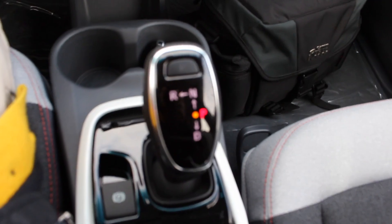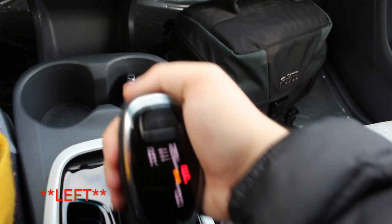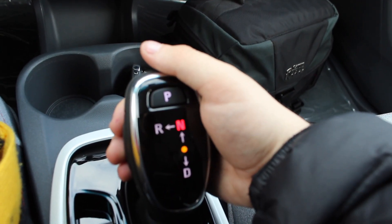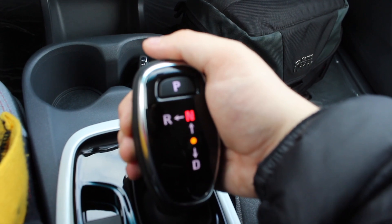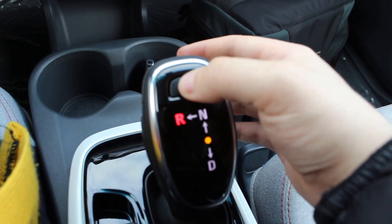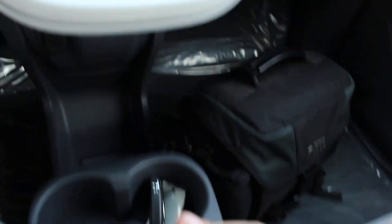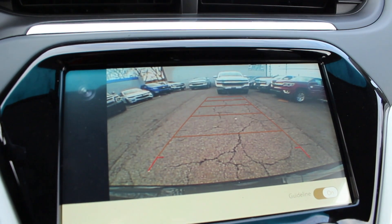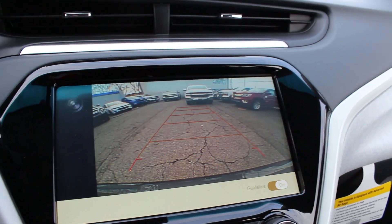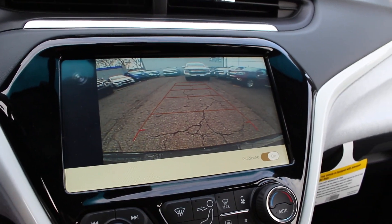Now coming back further, you do have your shifter. To put the vehicle into drive, put your foot on the brake, press the little button on the right, and go all the way down. To put it into neutral, you can just pop it up. To put it into reverse, grab it again, go up and to the left. To put it in park, just press park. Putting it into reverse, it does display a very large backup camera — you can turn off the lines, and the lines do turn with the wheel. Then put it back in park.